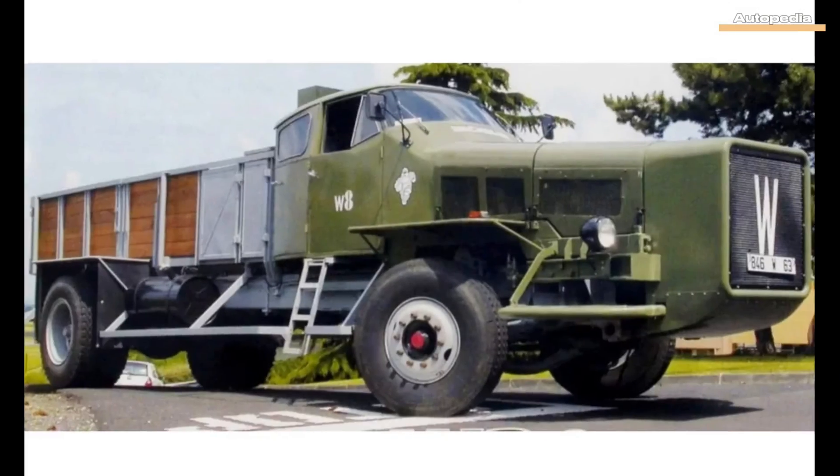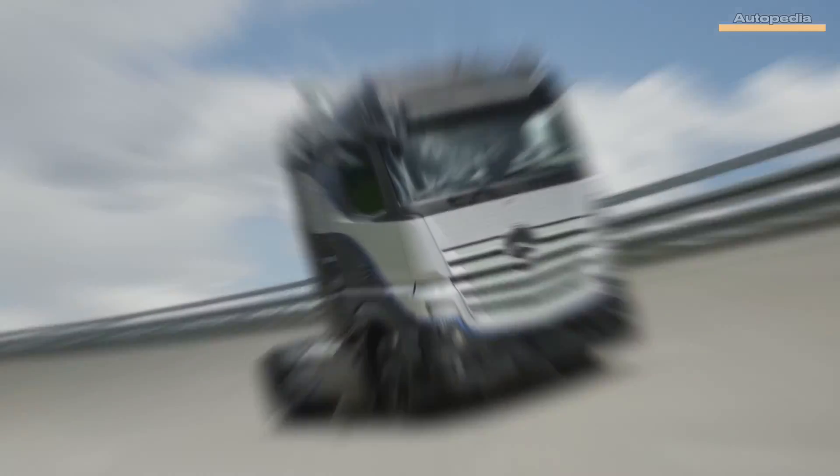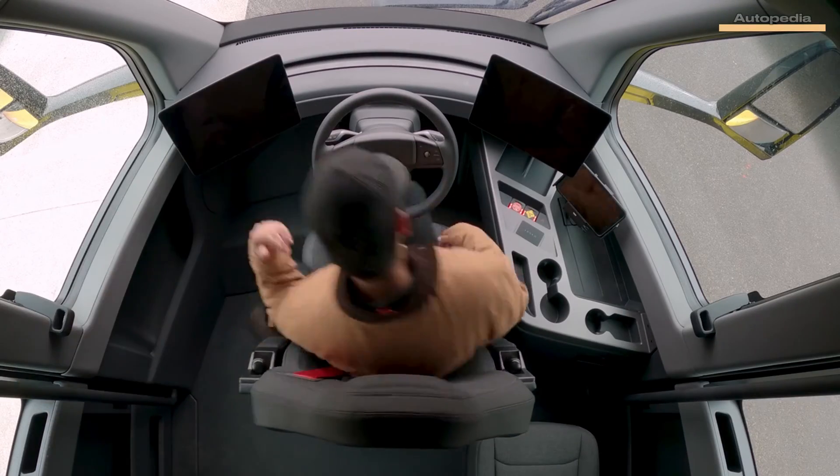Hello everyone and welcome to the Autopedia channel. In today's video we are going together on a journey through time, exploring some of the most amazing concept trucks ever created. So stay with us till the end, because this gets very interesting.